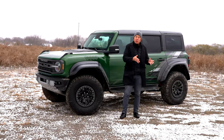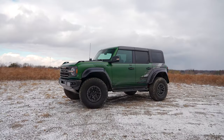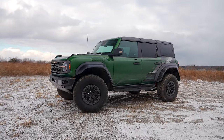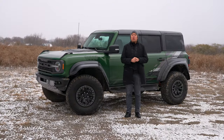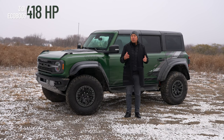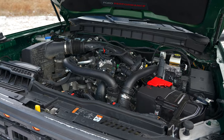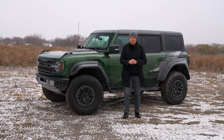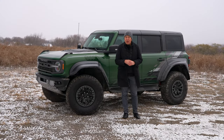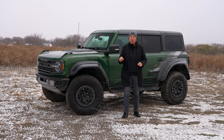While the F-150 Raptor is now on its third generation with its supercharged V8R variant coming, this is the first time the Raptor treatment has been offered on the Bronco. In terms of powertrain, the Bronco Raptor gets a 3.0-liter EcoBoost V6 making 418 horsepower and 440 pound-feet of torque — a decent increase over the 2.7-liter EcoBoost in the regular Bronco. Compared to the Wrangler 392, it's down quite a bit; that makes 470 horsepower and 470 pound-feet of torque. But power is not the main headline here.